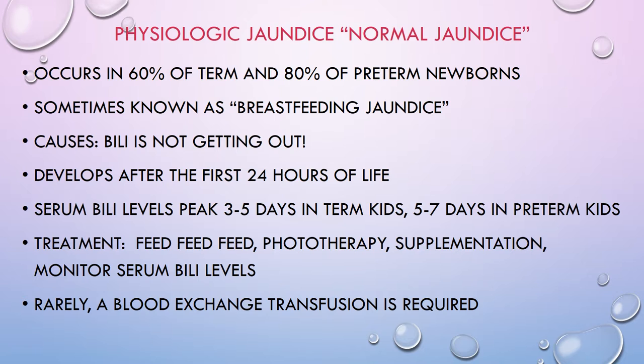Jaundice moves in a head-to-toe progression that correlates with serum levels. Usually jaundice begins in the head and face — after 24 hours, if you push on a baby's nose, instead of blanching white, it will blanch yellow. As serum bilirubin levels go up, the jaundice in the baby's skin moves down. If a baby is jaundiced all the way from head to toes, their bilirubin level is actually really high and you should draw a serum level. If they're only jaundiced in the face, the level is probably pretty low.